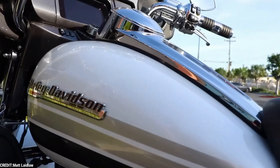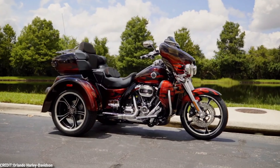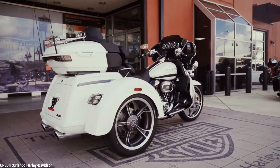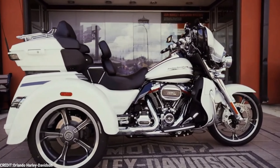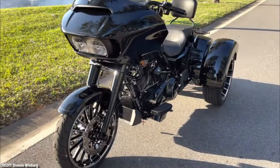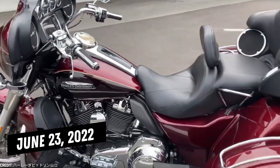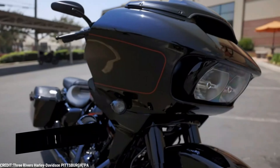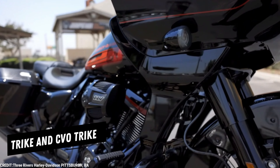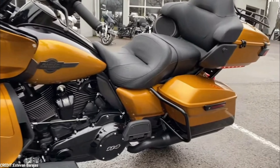All new production motorcycles and tricycles as of June 24, 2018 will come with improved firmware. No later than November 2, concerned motorcycle and tricycle owners will receive a letter in the mail. The affected motorcycles are the Touring and CVO Touring models produced between July 2, 2019 and June 23, 2022, for the 2020 and 2022 model years. Trike and CVO Trike units manufactured between July 6, 2018 and June 23, 2022 are also included in the recall.